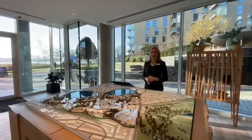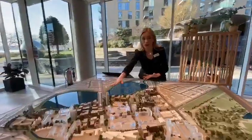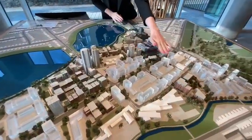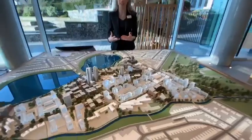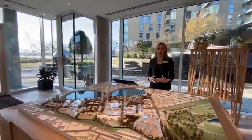Here at Woodbury Down we've been building for the last 10 years. All of the coloured buildings that you see on our model are those that we have built so far, with the glass buildings representing those we are due to be building over the next 15 years. There is still so much to come here at Woodbury Down, making it such an exciting place to be.